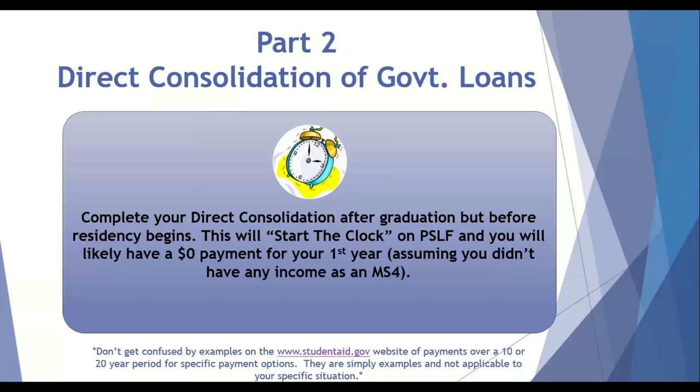Part two for graduating medical students is a direct consolidation. This is where you take all the different loans you have through the government and turn them into one big loan. The time to do this is after graduation — likely sometime mid to late May — but before residency starts the last week in June. I always tell people to put it in their calendar for around the first week of June, go onto studentaid.gov, and do your direct consolidation. This starts the clock with your loans and gets you engaged with public service loan forgiveness if that's the road you're going down.